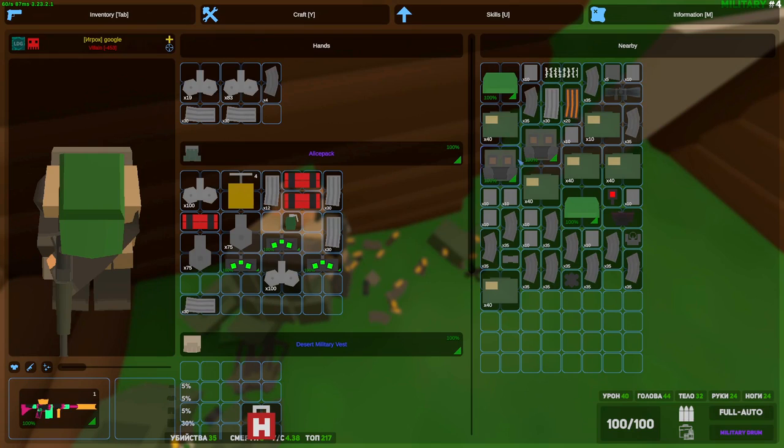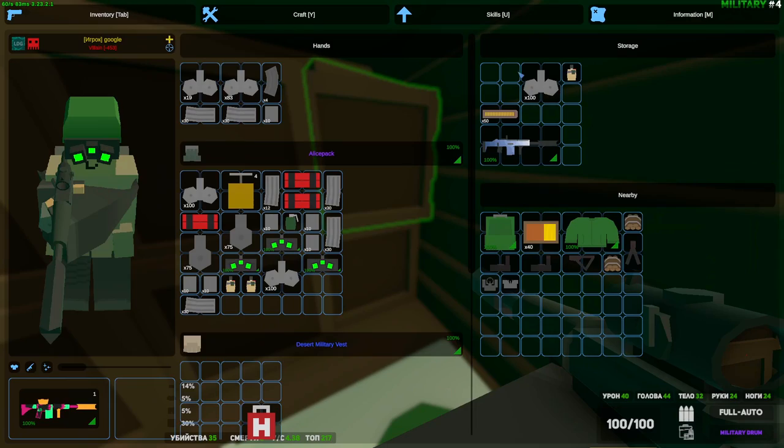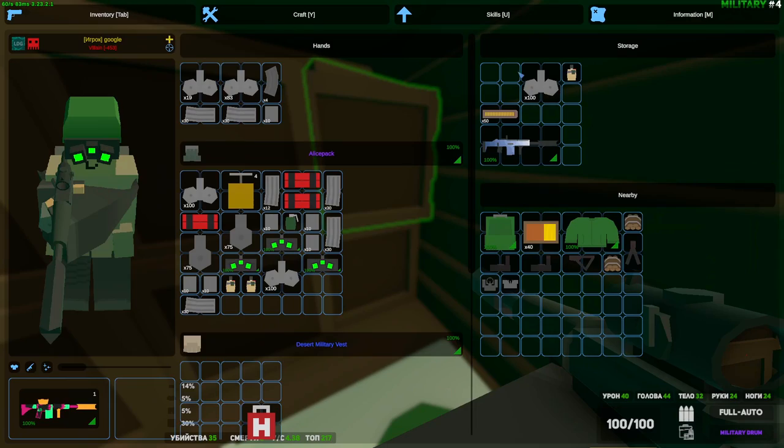This feels like an admin base or something like that — there are gas masks not even from this map; those gas masks don't spawn here. Not a bad raid — we definitely did profit. Well, alright everybody, that's going to be it for this video. I really hope that you enjoyed it. If you want to see more videos like these in the future, let me know in the comment section below. Thank you so much for watching, and I will see you in the next one. Bye.